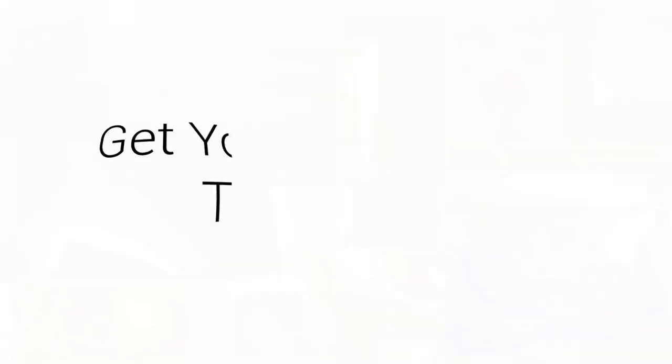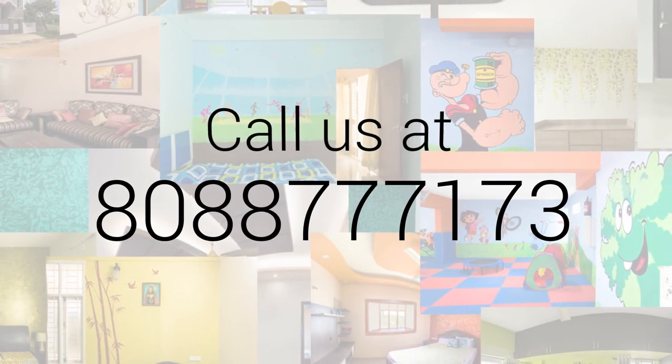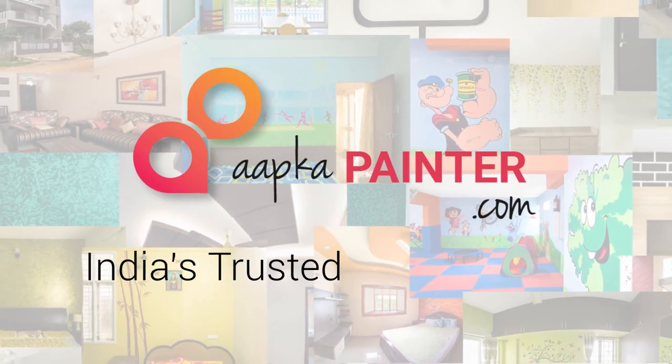We'd like to thank Apka Painter for all the service they've given us and the brilliant workmanship they've shown in painting our house. So if you'd like to use Apka Painter, India's trusted painting partner — thank you.